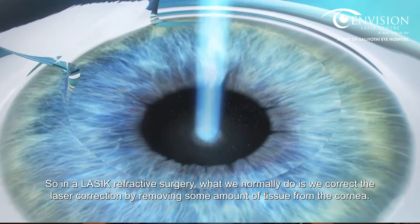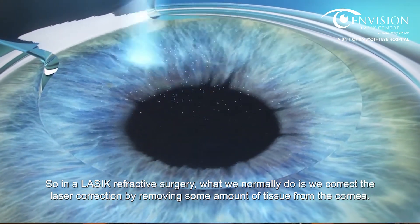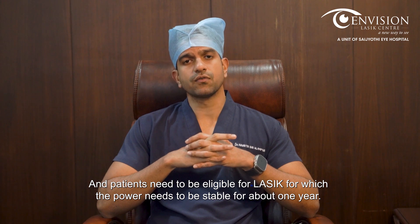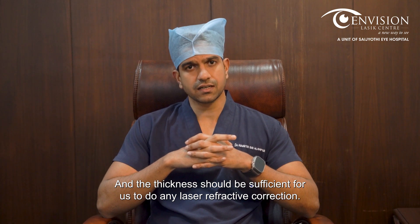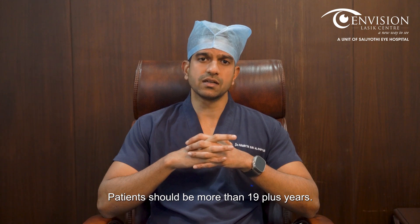In a LASIK refractive surgery, what we normally do is correct vision by removing some amount of tissue from the cornea. Patients need to be eligible for LASIK, for which the power needs to be stable for about one year, the corneal thickness should be sufficient for laser correction, patients should not have any dry eyes, and patients should be more than 19 years of age.